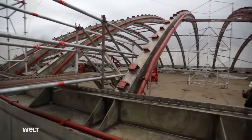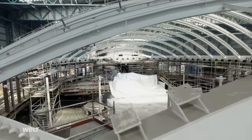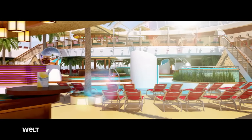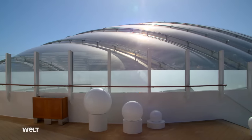Elsewhere in the yard, they're working on the roofing of the future beach club. Later, this will be the main public area with several pools and bars. It's a complicated construction that will later be covered with a transparent foil, and has to withstand all storms and ships' movements, even in heavy seas.